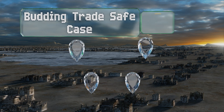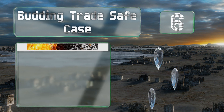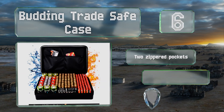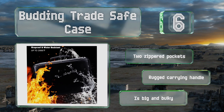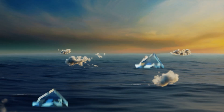Moving up our list to number six, although you probably shouldn't submerge it, the Budding Trade Safe Case is water resistant — a definite plus if you travel or work in damp environments. It's fire resistant as well, thanks to silicon-coated fiberglass that can withstand 2,000 degrees Fahrenheit. It's equipped with two zippered pockets and a rugged carrying handle, however it is big and bulky.